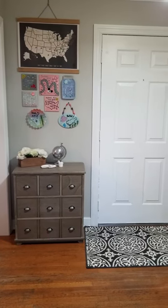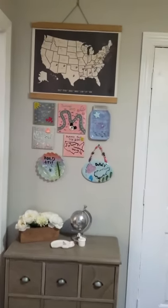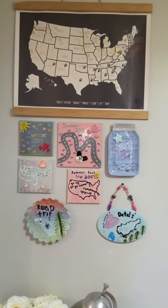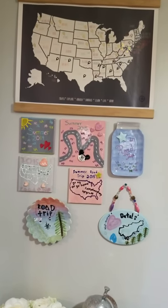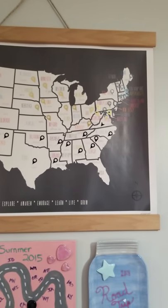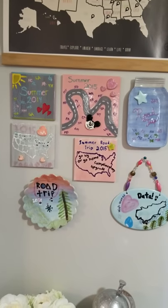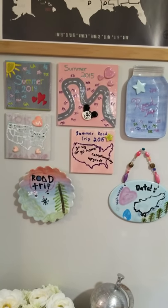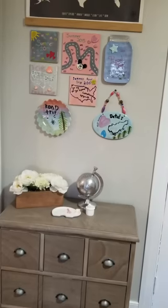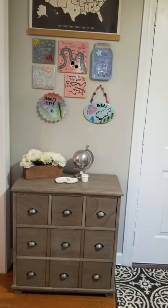Your entryway is also a really nice place to tell some of your story as a family. For us, my girls and I have gone on three summer road trips together where we've seen 42 of the 50 states. This map has little stickers that are color-coded for each road trip showing where we've been. After each trip, the girls and I made these tiles to signify some of the things and sayings from that trip.